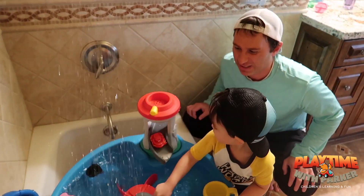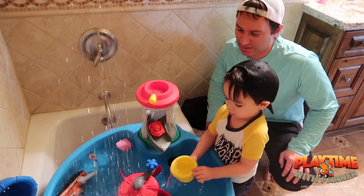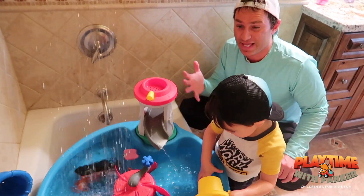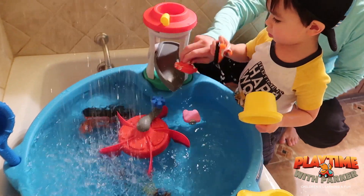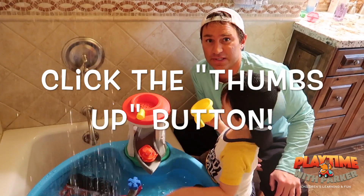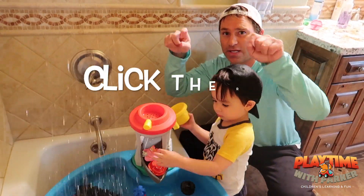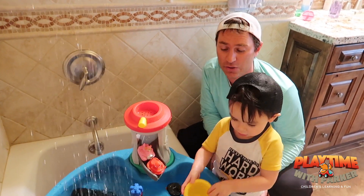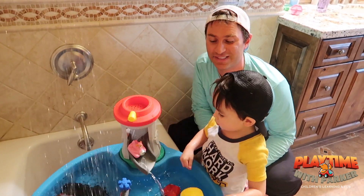Alright guys, we're back! We decided to put it in the bathtub so we can make the most mess with the water. It's splashing everywhere, and as you can tell, Parker is doing a good job of that. If you like today's video, go ahead and click the thumbs up button right down there in that red rectangular box, so Parker knows if you like today's video. We'll do more giveaways, more free-point giveaways, and more fun for everyone. Thank you.